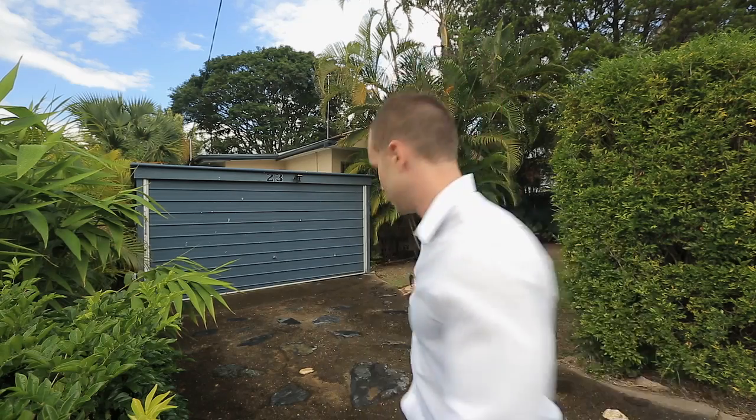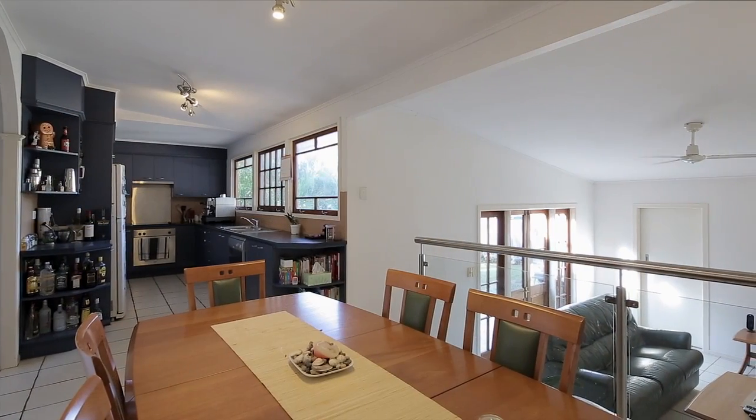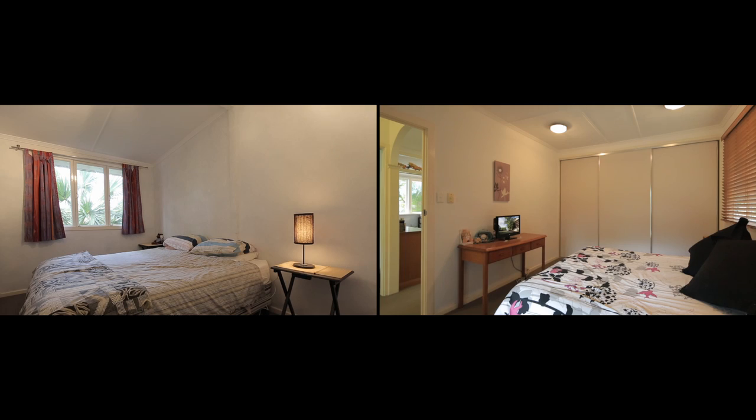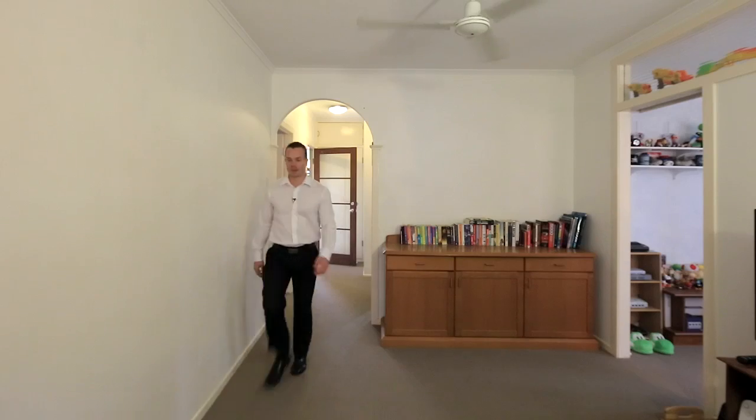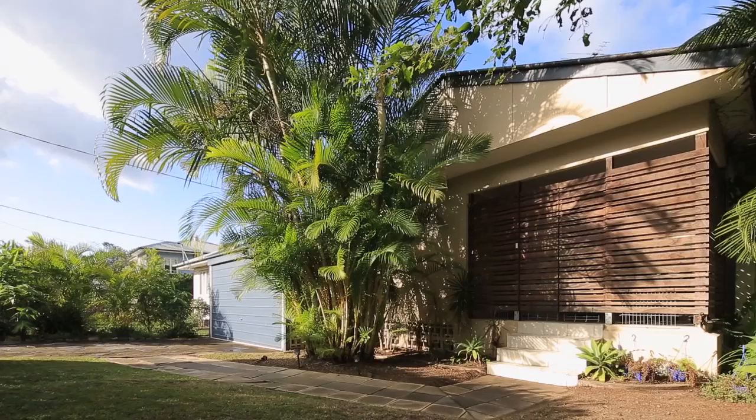Here's the thing — we're in popular Wavell Heights. It ticks all the above boxes and it's one of the most affordable houses in the area. Let's go and have a look. We have a modern kitchen, modern bathroom, lock-up garage and air conditioning. Two bedrooms and two separate living areas. However, add a hallway and you can enjoy a third bedroom and you'll still have a study. We're standing on a 607 square metre block with plenty of room to improve.